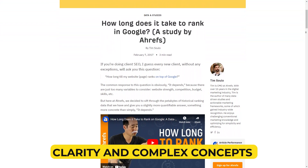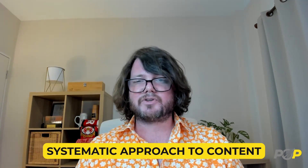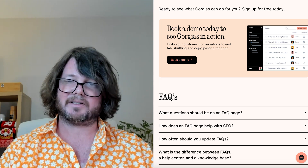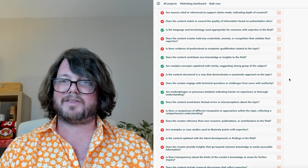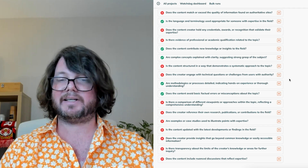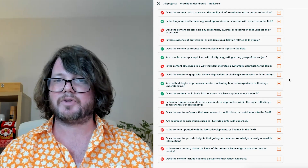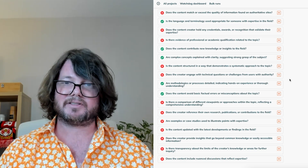Clarity and complex concepts: break down complex theories or processes into understandable segments using diagrams, examples, or infographics where necessary. Systematic approach to content: structure the content logically, often starting with foundational information and gradually progressing to more complex ideas. Engagement with technical questions: include an FAQ section where the author addresses complex inquiries related to the topic, demonstrating their authority and ability to engage with the audience's challenges. Detailing methodologies or processes: describe the processes or methodologies in detail, providing insights into the steps and techniques used in professional practice or research. Accuracy and avoidance of misconceptions: regularly review the content to correct any factual inaccuracies and clarify common misconceptions in the topic area. Comparison of different viewpoints: discuss various perspectives or competing theories within a topic, illustrating a balanced and well-informed approach. Reference to own research or contributions: mention and link to the author's own research, publications, or projects that are relevant to the content.